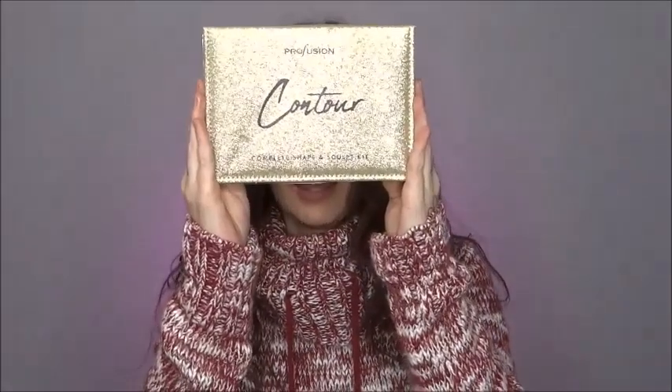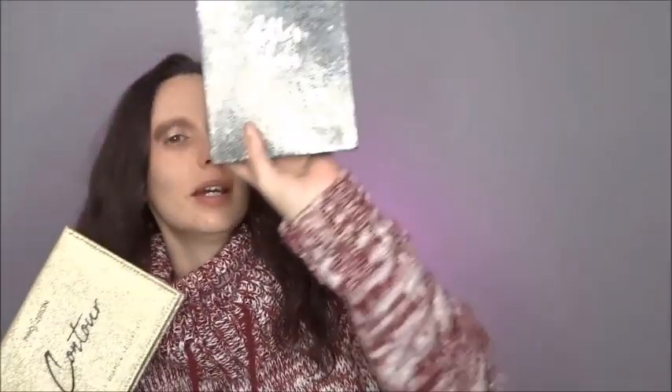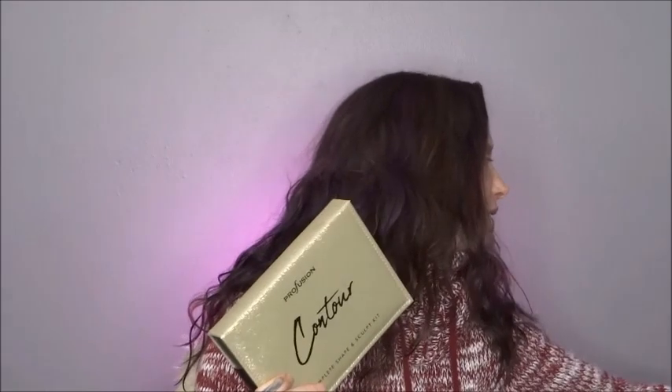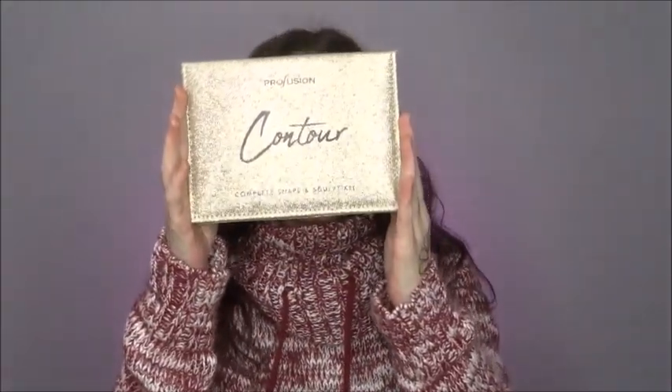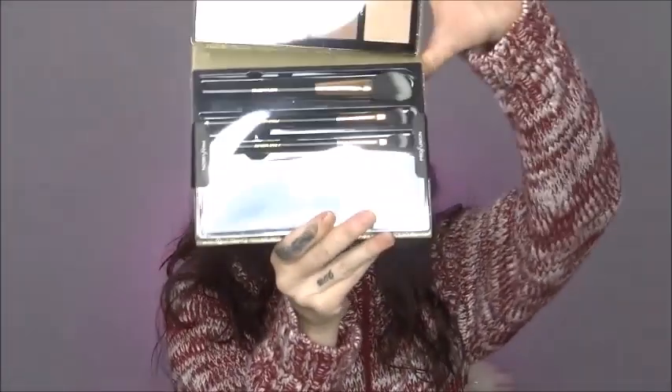The next thing I have is the Profusion Contour Kit. I have bought one of these before. This one here is the Glitter and Glam Kit. These are actually really, really not bad — they're actually really good. It comes with three brushes that are excellent, and the brush that comes in here is my number one blusher and bronzer brush, so I'm so happy to have another one. And by the way — $7.99, you guys. $7.99!